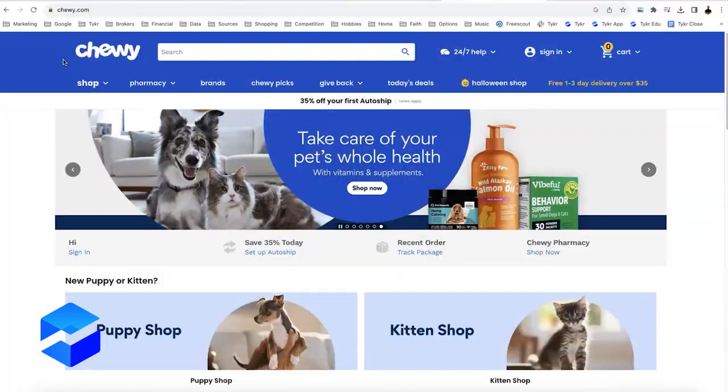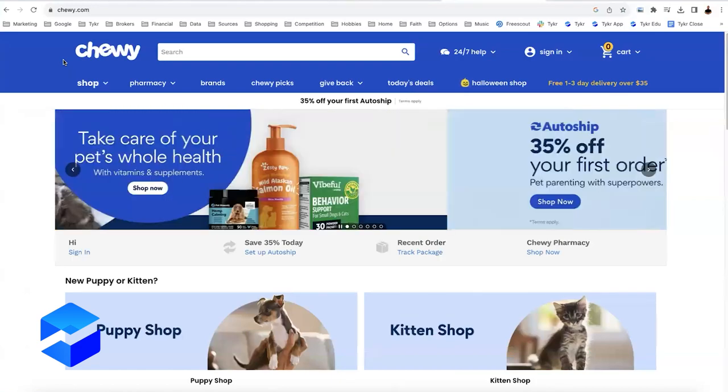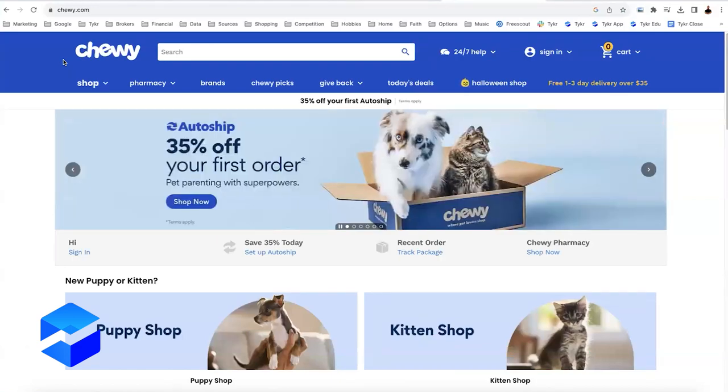Chewy is an e-commerce platform where you can buy everything for your pets, from pet food to pet supplies, even some prescription medications and toys. I've used this product in the past, and what I really like about it is the discount you get for setting an auto-ship. This kind of turns an e-commerce site into more of a SaaS model. We love SaaS businesses because of that recurring revenue.